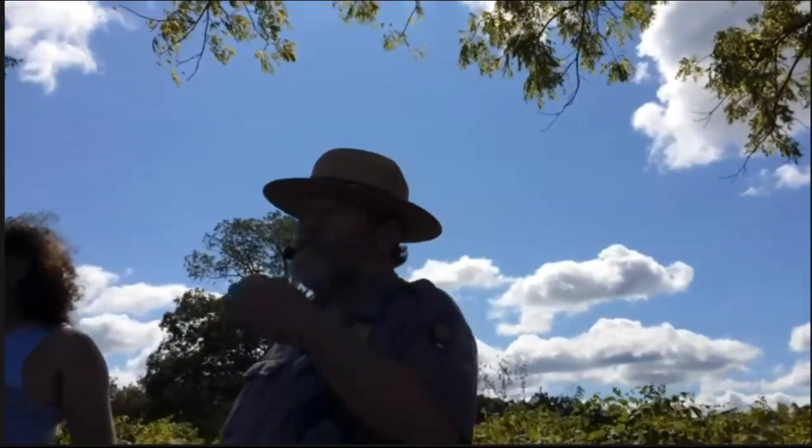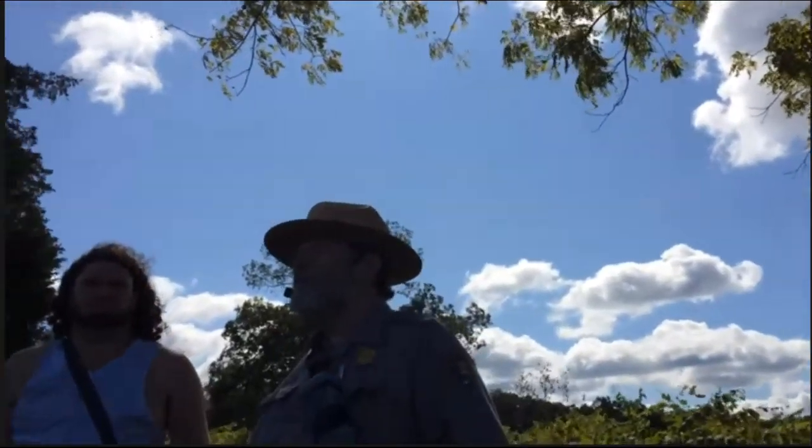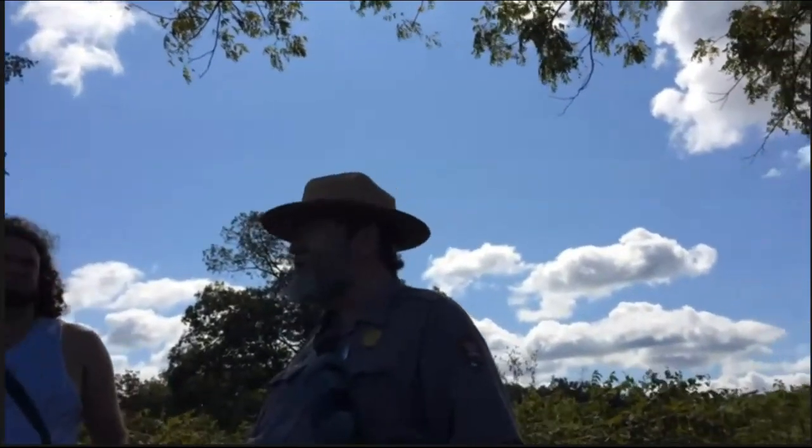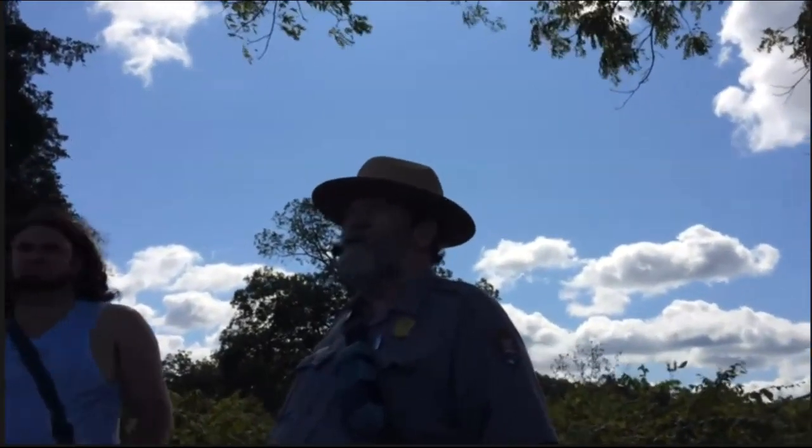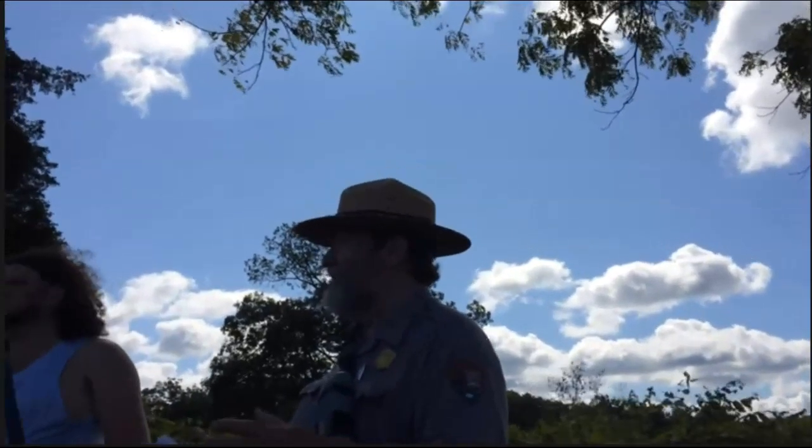Let me explain a little background here. I was first shown this map by Rich Rollins — Dr. Richard Rollins — about 15 or 16 years ago, before I became a park ranger. Rich Rollins, by the way, is one of the great historians of this battle.